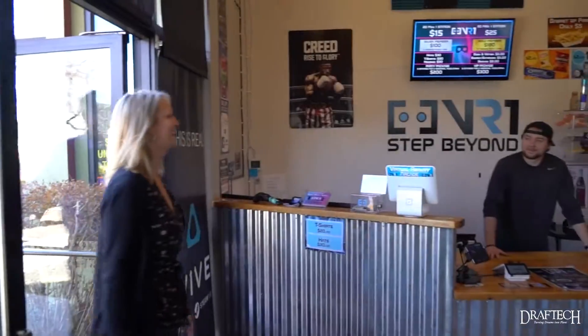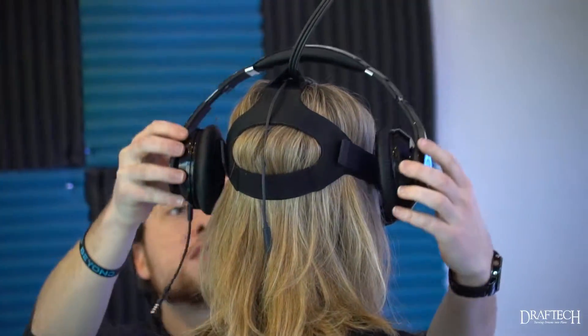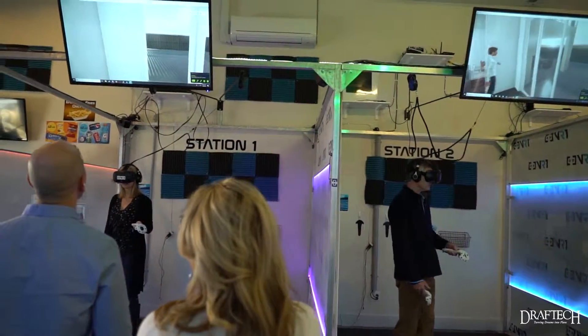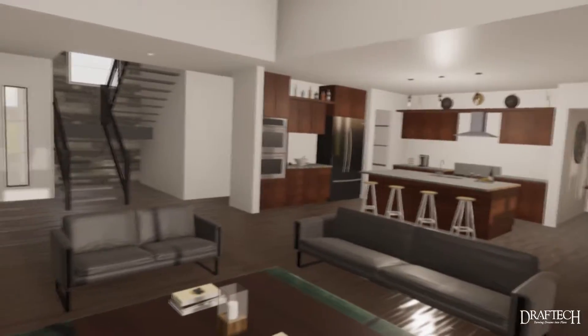What VR1 is for us is it's going to be the facility in which we can take the homeowners or the builders through their homes. So we're not doing it in our space, we're doing it in theirs. They have five stations over there, state-of-the-art equipment, and a staff that's very accommodating and helpful to make the whole situation comfortable for everybody.